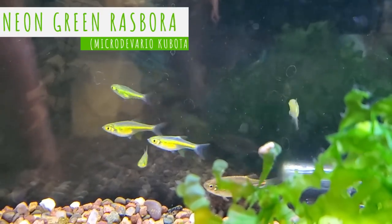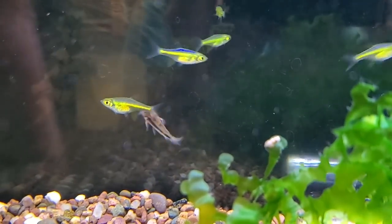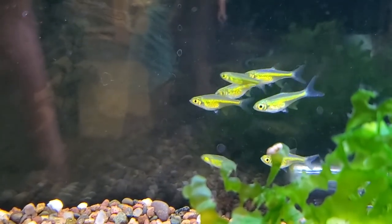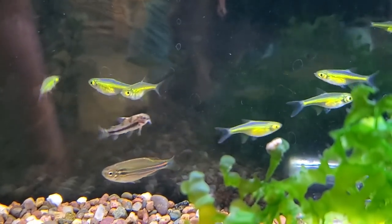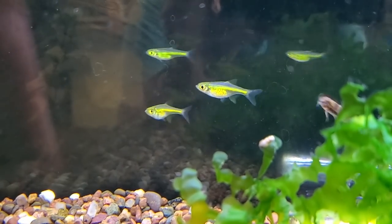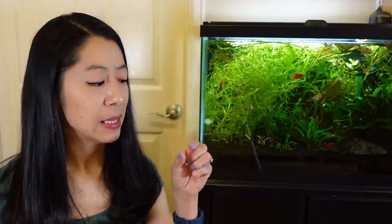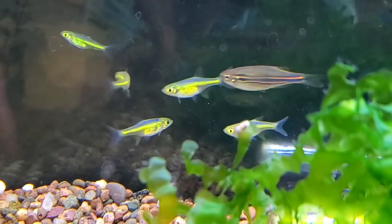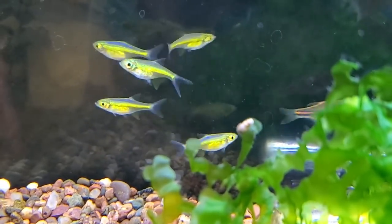First up on our list is the neon green rasbora, or kubotai rasbora. It looks like your typical little rasbora or tetra, but it's bright lime green and amazing looking. Amazingly enough, it is not dyed or genetically modified — this is a completely natural fish you can find in the wild. They come from Thailand and Myanmar. This microrasbora is less than an inch long, so because they're so tiny, they're constantly worried about predators. You want to get a larger school of them, maybe at least eight to ten, the more the merrier.